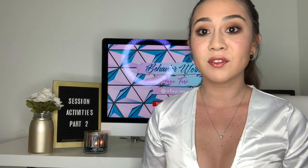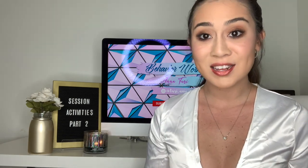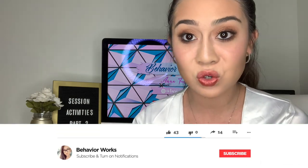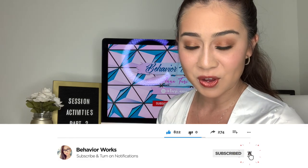In today's video, I will be finally doing my part two to the session activities that I have done before. I have so many toys to go over. The majority of these things can be found on Amazon — that's where I buy all of my stuff. If for whatever reason there is an activity that's not from Amazon, I will leave the link down there. Be sure to like and subscribe — it reinforces my behavior of making more videos for you. Thank you!